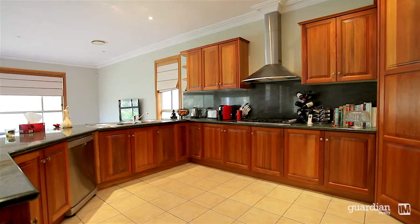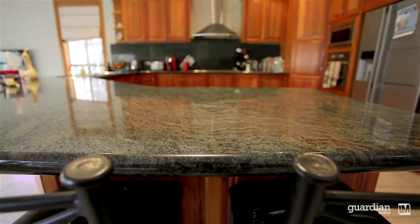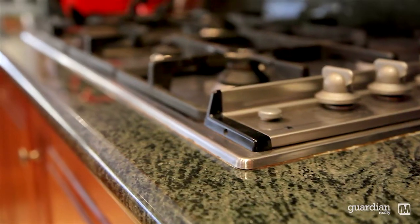At the heart of the home is this stunning kitchen which offers double granite benches, granite splash back, blackwood timber cabinetry, and stainless steel appliances.